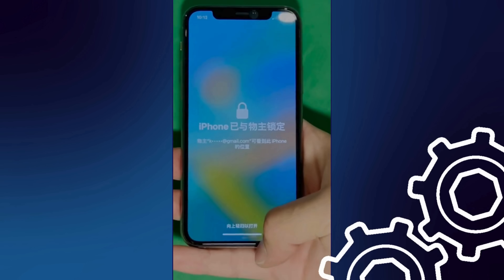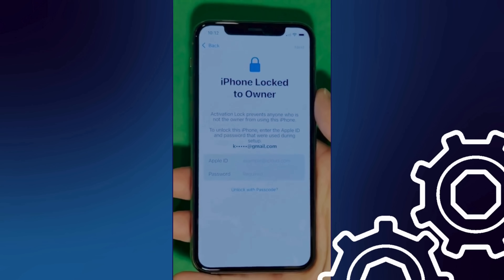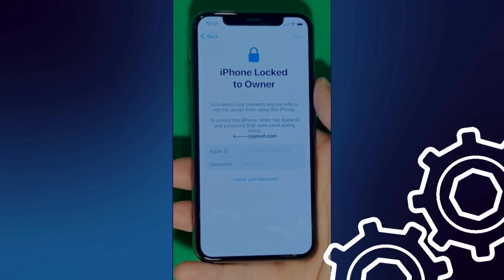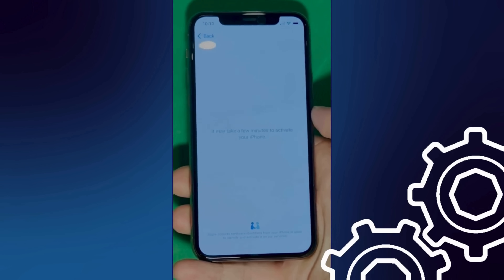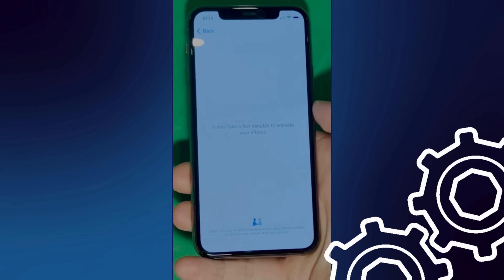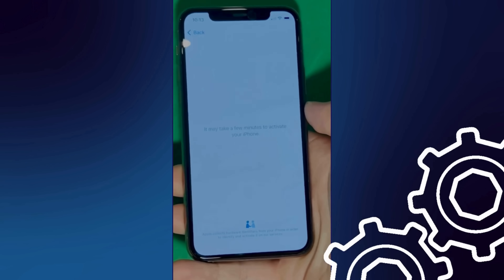As you can see here, we swipe up to see the iPhone lock-to-owner page. In this part, it really takes time and patience. We wait for the unlock process to activate the phone — swipe left and wait a few minutes to activate your iPhone. Don't worry, it'll be worth the wait. You will enjoy your phone once it's finally unlocked. Patience is the key here.